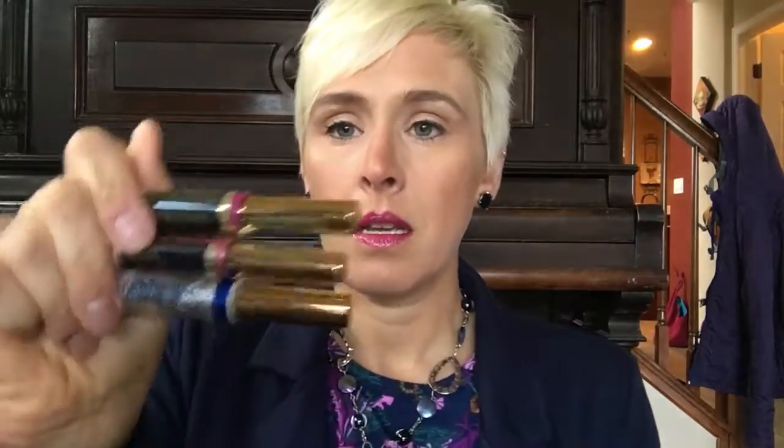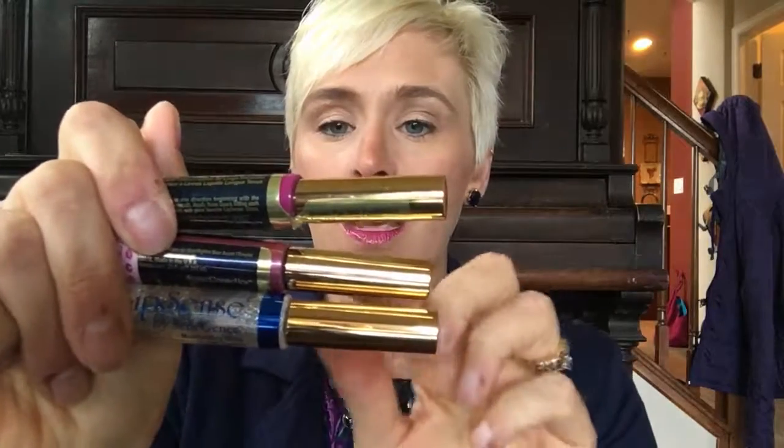It doesn't change it up too much, just gives it a little bit of sparkle. So that is it today — I've got purple rain, violet, and some silver glitter gloss. I hope you guys have a great day!